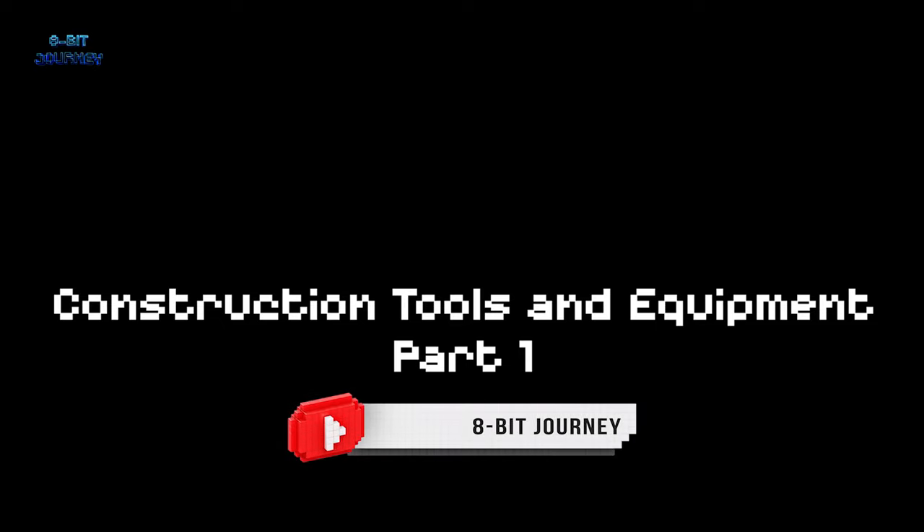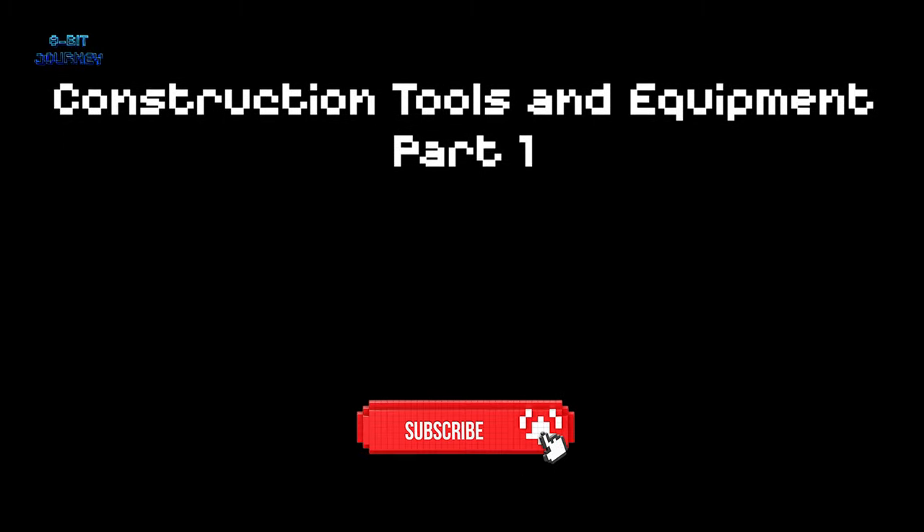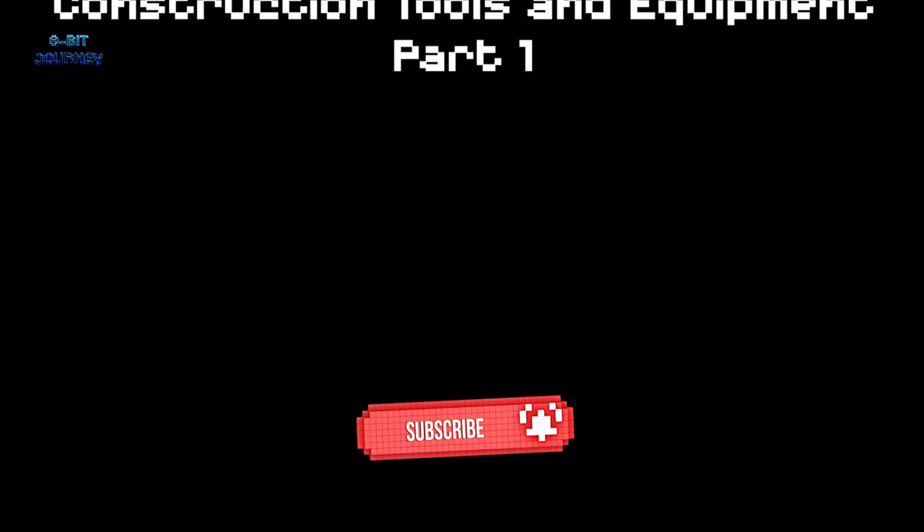Welcome to our 8-Bit Journey channel — a fun video about construction tools and equipment. We'll show you cool tools like wrenches, rulers, and cones, and introduce you to awesome machines like bulldozers, cranes, and clay trucks. Put on your hard hat and let's get building!